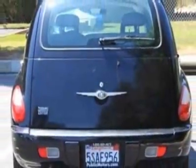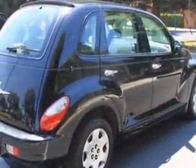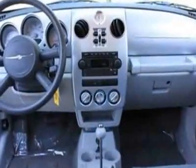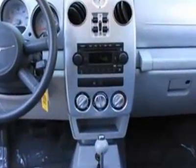This vehicle gets 22 miles per gallon in the city and 29 on the highway. This PT Cruiser boasts a 2.4 liter inline-four engine and has a 5-speed automatic transmission. Additional options for this vehicle include power locks,